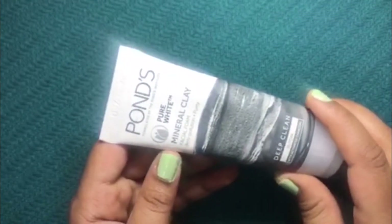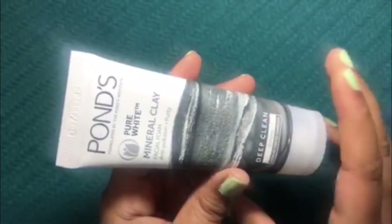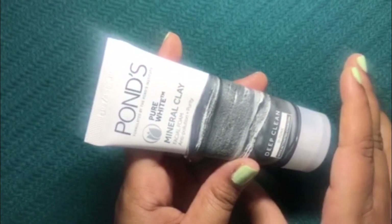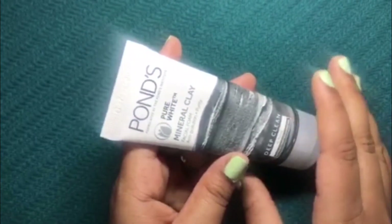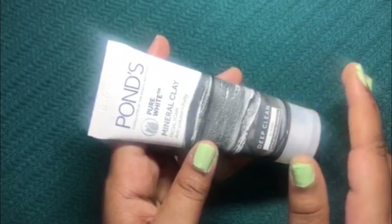This is the smaller tube — 40 grams — and it retails for rupees 110. There is one bigger size of 90 grams which retails for rupees 210. The shelf life of this product is three years.